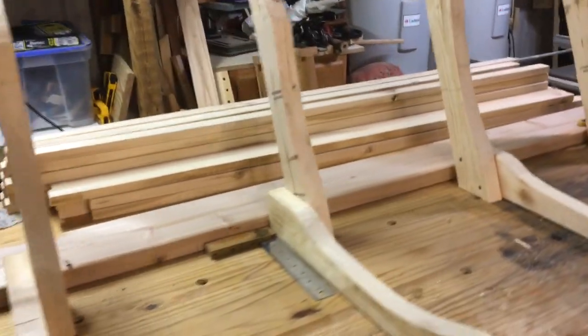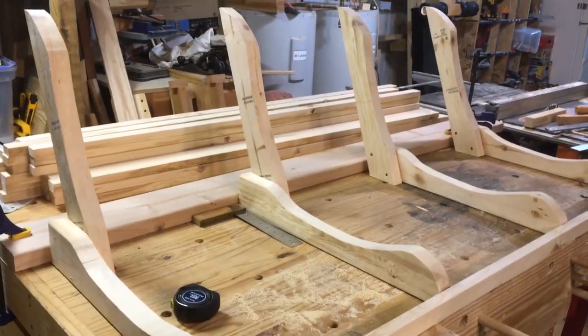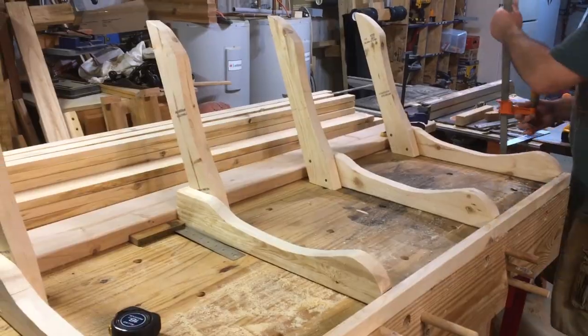We've got all the seats lined up, all the backs lined up, and you can see the spine of the swing. It's really starting to come together. It's going to look cool.